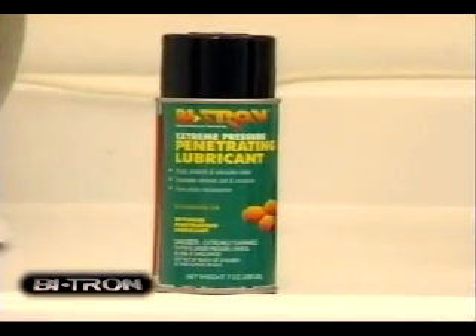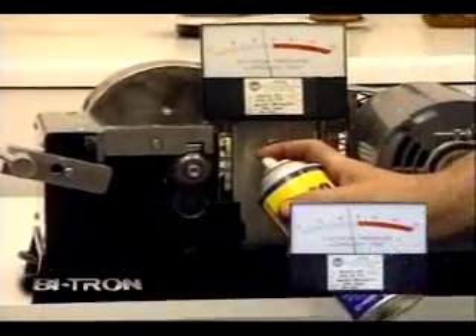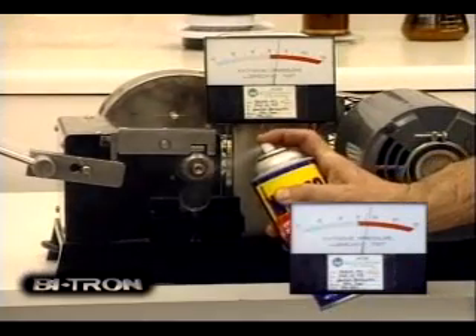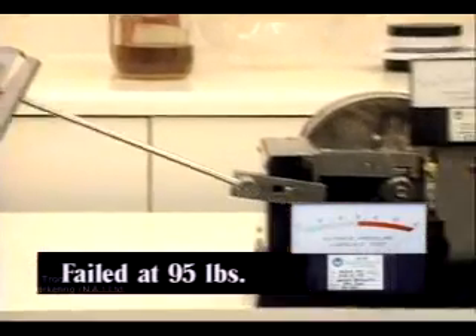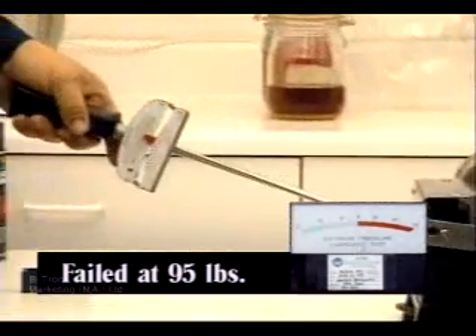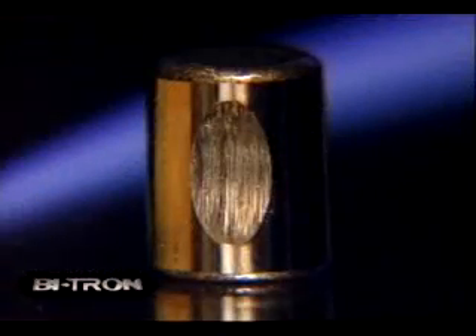Vitron will be tested against leading penetrating lubricant products on the cross-axis machine. One of the most popular penetrating lubricants is sprayed on the test bearing surface as pressure is applied. Quickly, the amp meter goes up, friction and heat are generated, and the lubricant fails. The amperage draw is very high and the test bearing is extremely damaged.